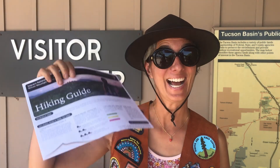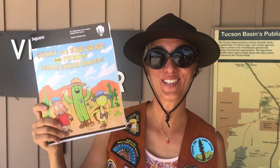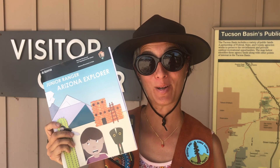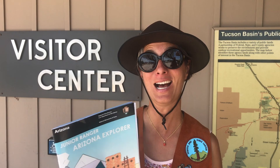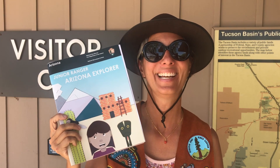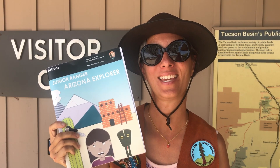I'm outside the Rincon Mountain Visitor Center on the east side of the park. If you spend two days at Saguaro National Park, you can venture over to the Rincon Mountain Visitor Center to gather information, grab a park map, a hiking guide, and of course the Junior Ranger booklet. They also have a Junior Ranger Arizona Explorer booklet — if you're going to explore many of the parks here in Arizona, this is a great one to grab. You get a special patch when you complete the booklet and visit four of the national parks.